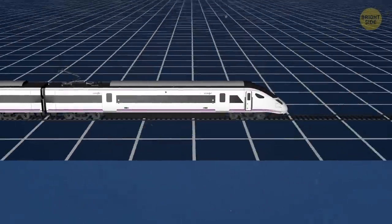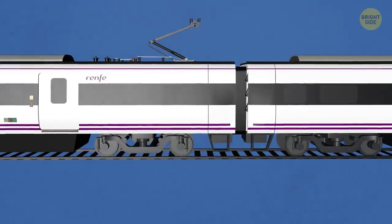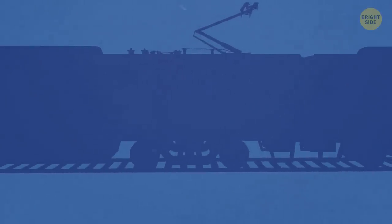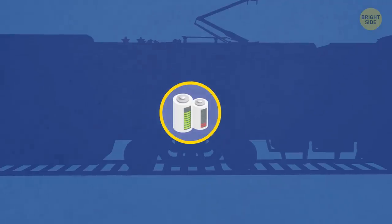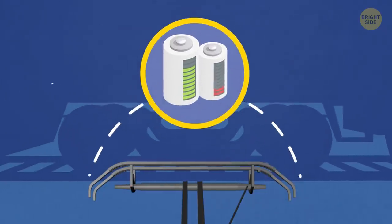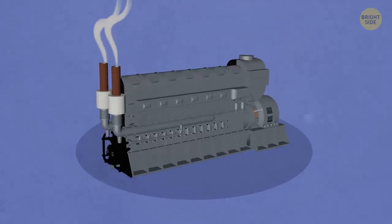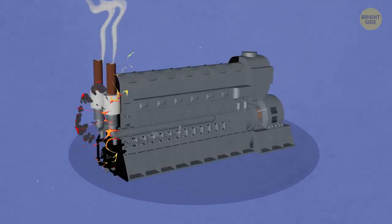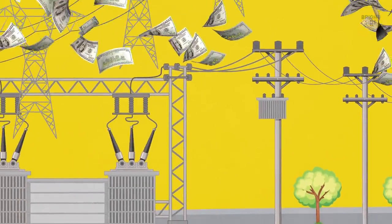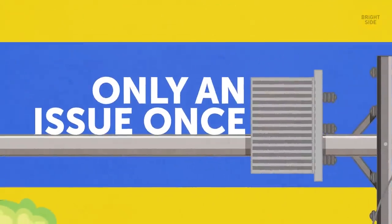Electric trains are also quieter and completely emission-free. They can even produce some of their own power through a system known as regenerative braking. Simply put, as the train slows down, the electric motors work as electrical generators, and the energy they produce can be put back into the railway electrical grid. Removing the diesel engines also cuts down on the number of moving parts — fewer parts mean fewer things that can break, which cuts down on maintenance time. The only real downside is the upfront cost of electrifying a pre-existing rail network, but that's the kind of problem that's only an issue once.